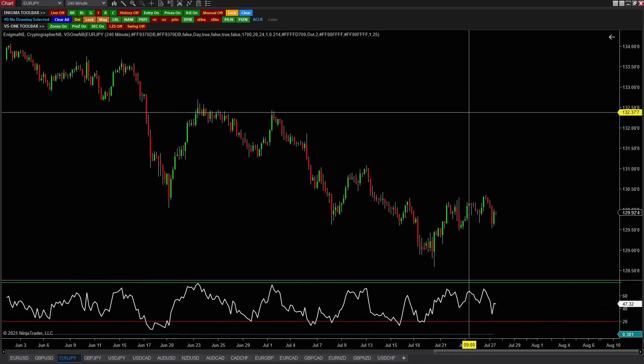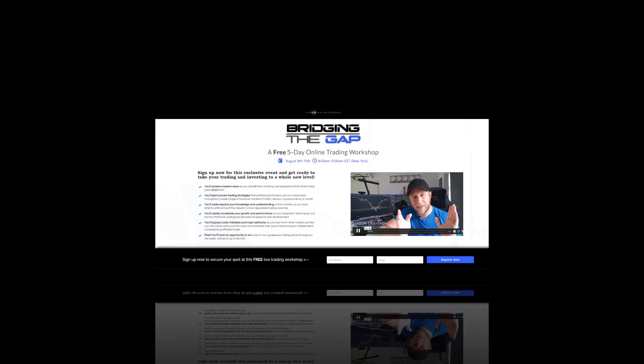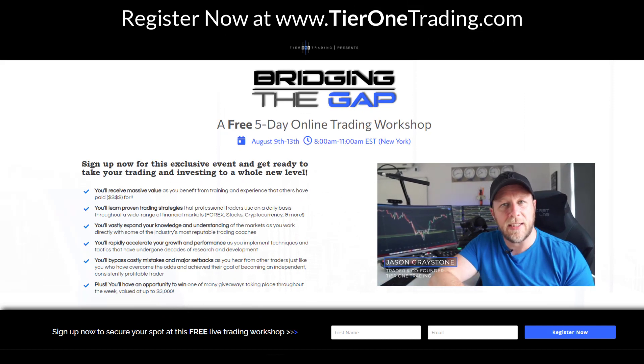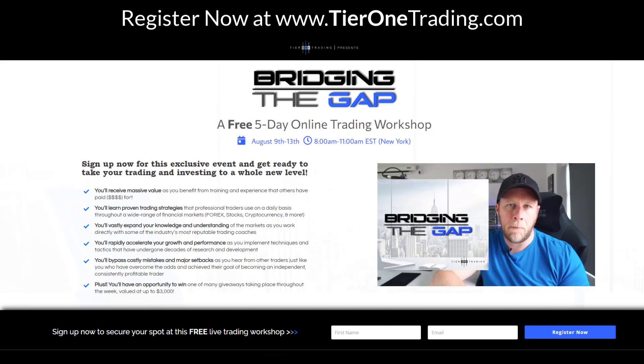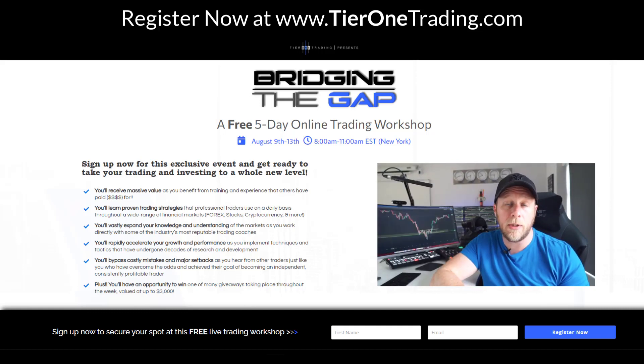Coming up on August 9th, we have a free five-day online trading workshop you can register for called Bridging the Gap. It's going to be an awesome experience. It's better if you can attend live — you're going to get the most value out of it that way. But if you can't, make sure you're registered anyway so we can mail you the recordings each day once they're completed. We're also going to be giving away some pretty cool free giveaways, some of which I'm going to show you in this video today.